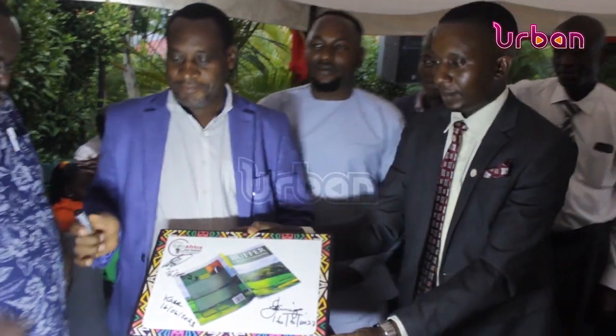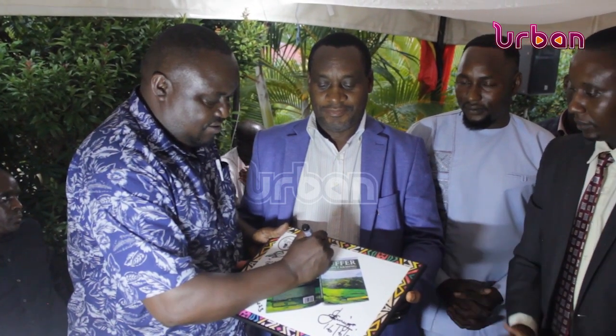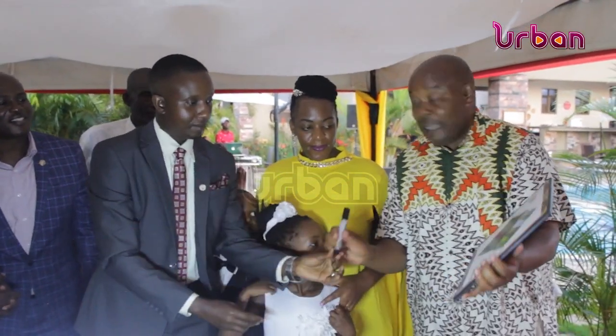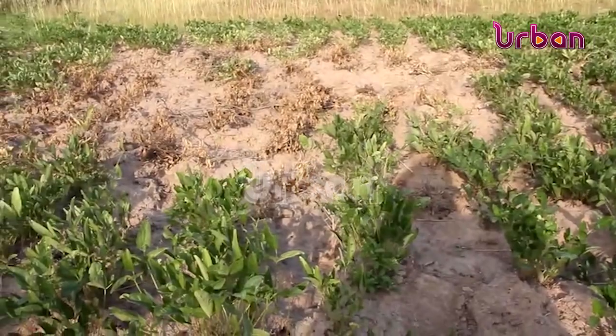Researchers from private universities spearheaded the research on this model, which has been launched today in Kampala. According to Dr. Tadeo Rusoke, a lead researcher from Mkumba University, this research will mostly help farmers bordering national parks who have often been in conflict with wild animals which destroy their crops.